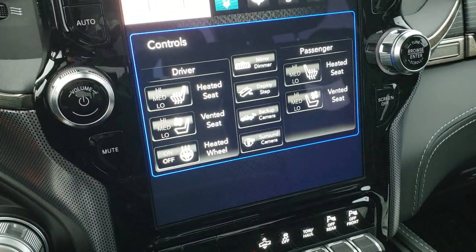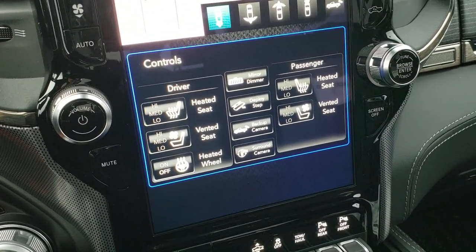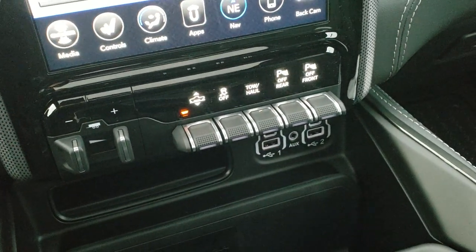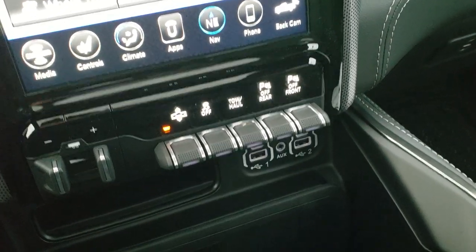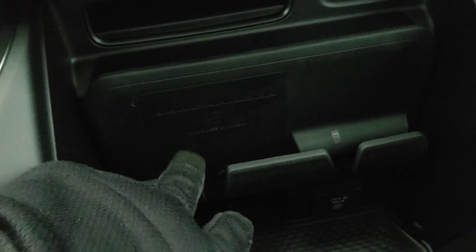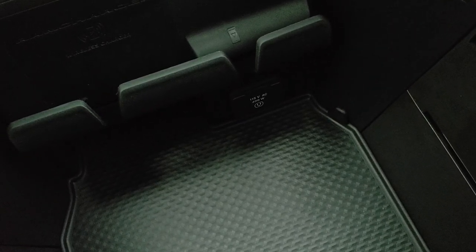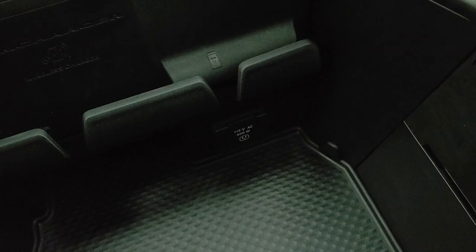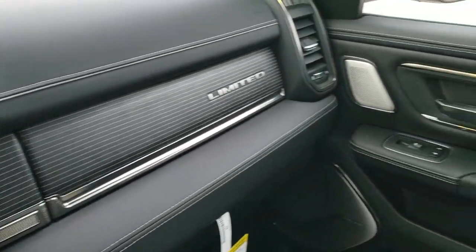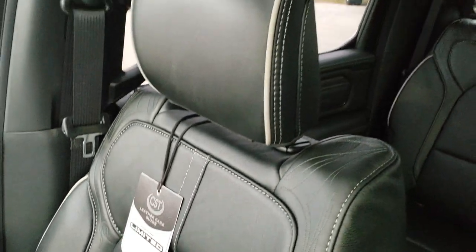Down here you have controls for heated seats, cooled seats, heated steering wheel, and the power running boards — you can toggle those off and check your cameras from here as well. There's also a factory brake controller, height control, stability control, and tow/haul mode. You get two USBs, two USB-C ports, and an aux jack. This one has the Ram wireless charger — just put your cell phone in and it'll charge wirelessly.